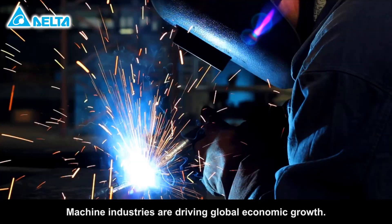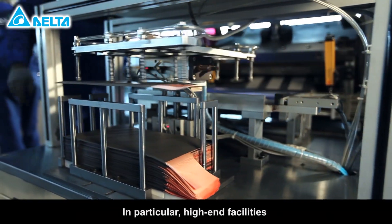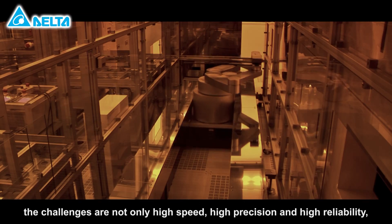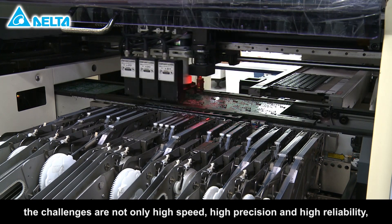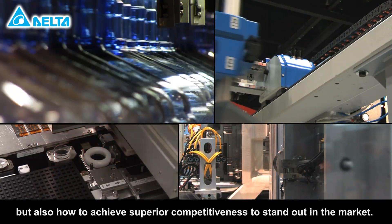Machine industries are driving global economic growth. In particular, high-end facilities are key players in the machine field. For machine industries, the challenges are not only high speed, high precision, and high reliability, but also how to achieve superior competitiveness to stand out in the markets.